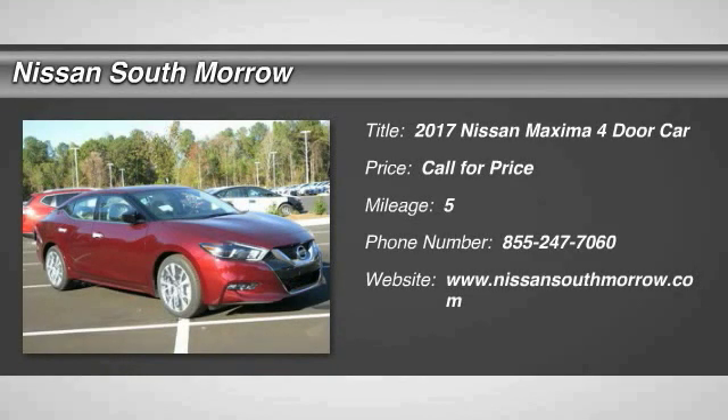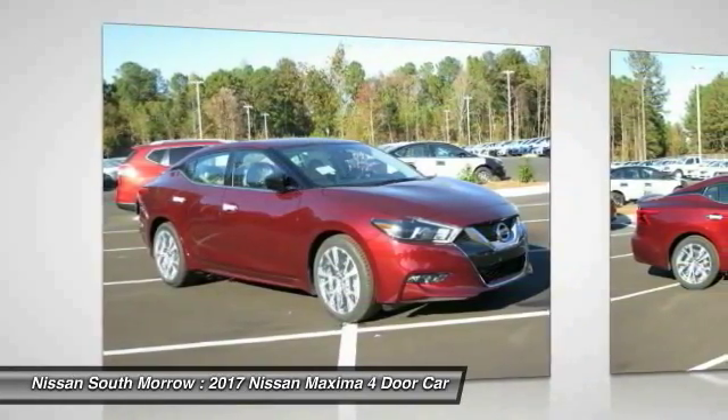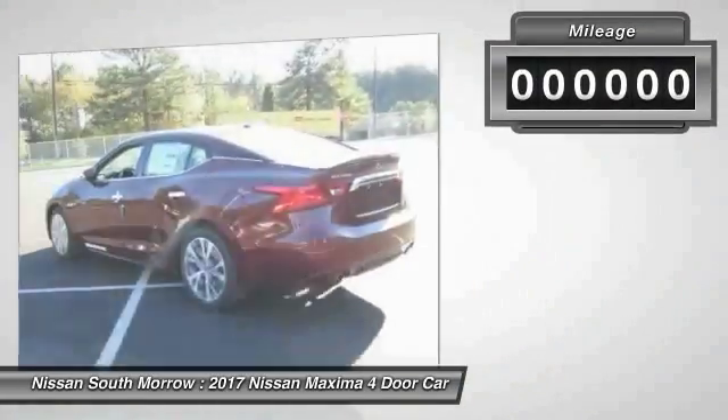2017 Maxima. Maxima offers elegance with an edge. The spacious interior provides refined comfort for up to five passengers. Advanced technologies such as Nissan Intelligent Key and Push Button Ignition offer convenience and control.